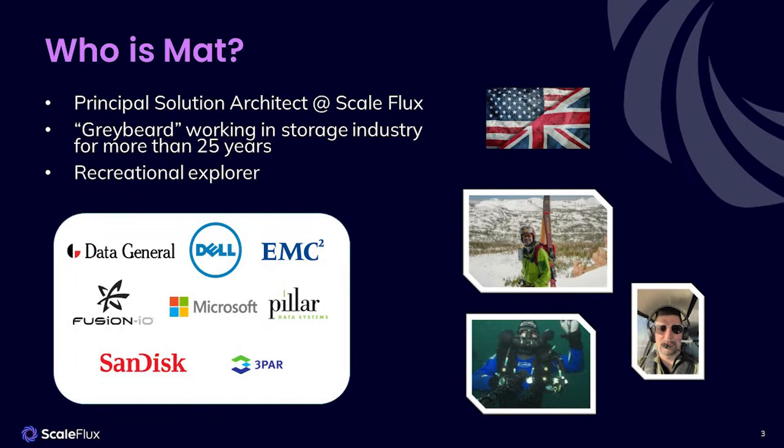A little about myself. I was lucky enough to join the industry back in the 1990s. I've had the privilege of working with some really great large companies such as Data General and Microsoft. I've also had some fun with some startups, most notably Fusion IO. I was very excited to be asked to join the ScaleFlux team back in December of last year. And today I'm going to take you through what is computational storage and how you might take advantage of it.